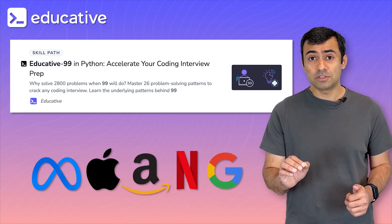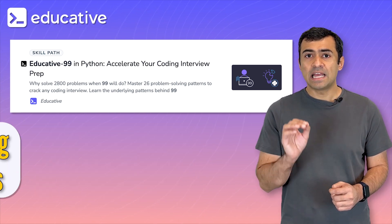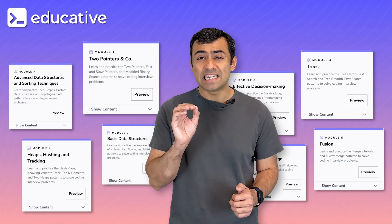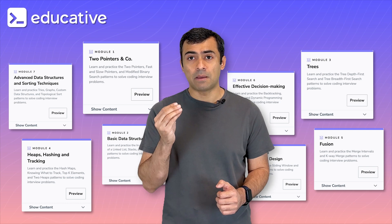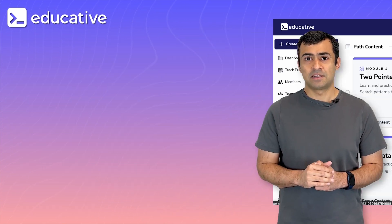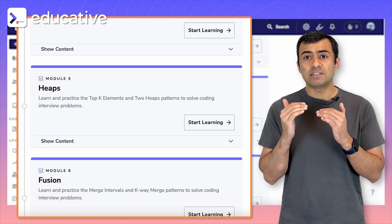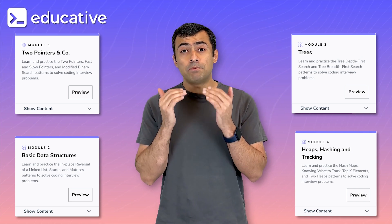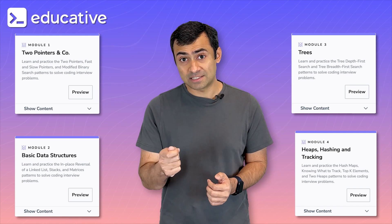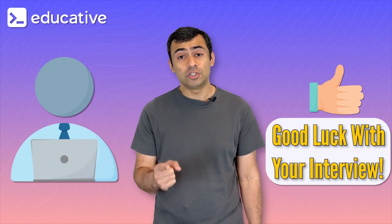Enter Educative99. We partnered with hiring managers at top tech companies to identify 26 patterns that can help you navigate virtually any coding interview problem thrown at you. Educative99 whittles down the to-do list to just 99 hand-selected problems. Each problem represents a unique approach to applying one of the 26 patterns. By giving structure to your interview prep plan, you can be sure that you are efficiently spending your valuable time. If you are able to master each pattern, you will be better prepared and more confident in the hot seat. Educative99 was created to help you do exactly that. Good luck with your interview!